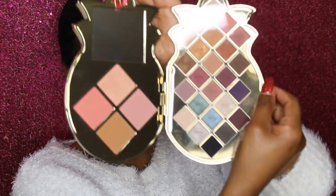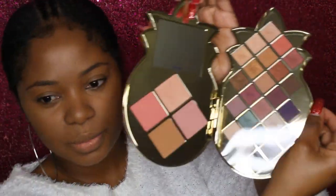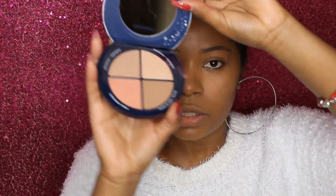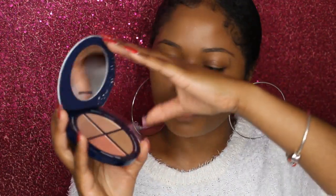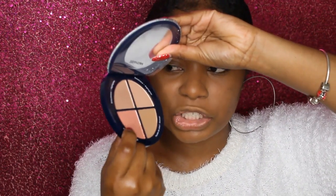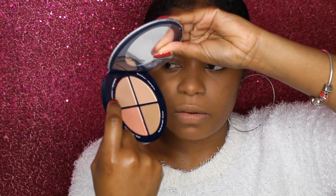She got me this pineapple collection — that's the Tarte collection — and it's so pretty, y'all. She also got me the Sephora Enchanting Glow, and it's so pretty too. I haven't done blush yet, so I'm going to use this pink color as my blush and this brown color on top as my highlighter.